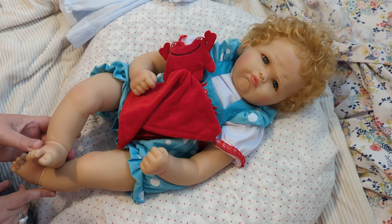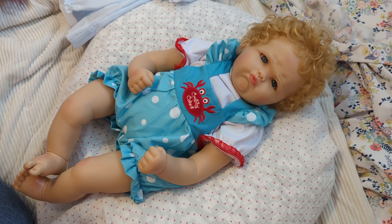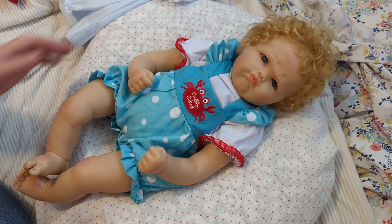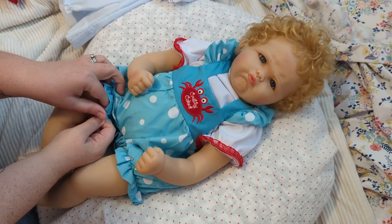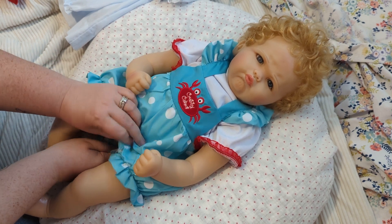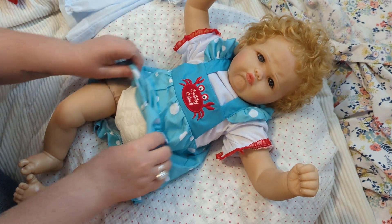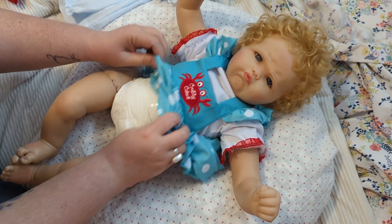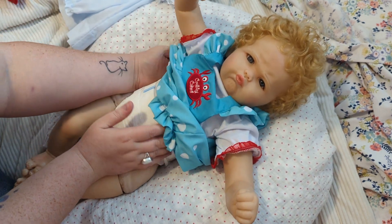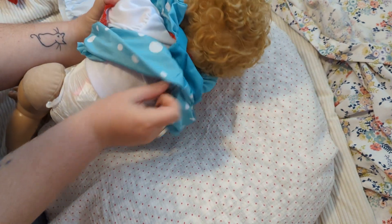But for today, we are going to be changing this little girl right here. As I said at the beginning of the video, this is Krabby Cakes — if you can't tell by the name on her little romper, it says Krabby Cakes. I told you guys that today we were going to do a details video with her. We are going to get her changed and we're going to do a name reveal. And yes, she does have a name now.